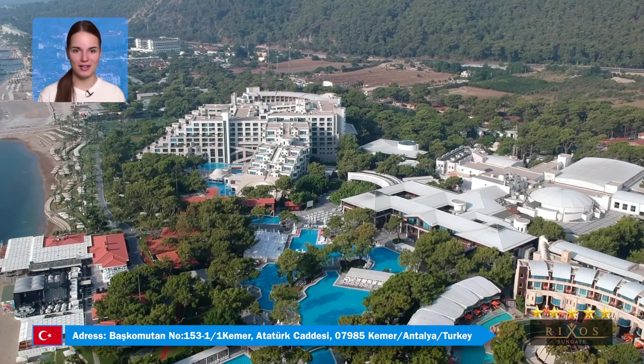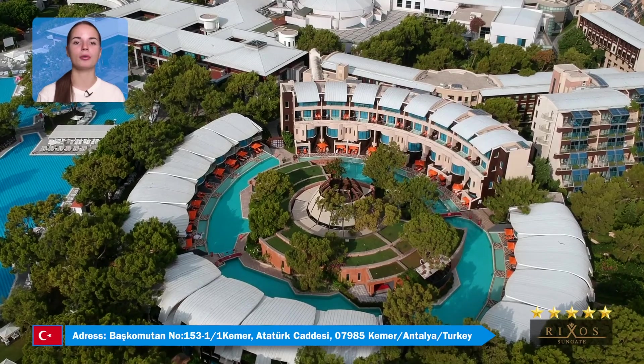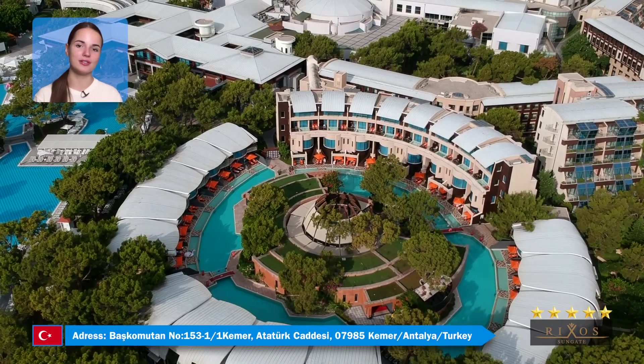The Riksiz Sungate Hotel is 40 kilometers from Antalya Airport and covers an area of more than 250,000 square meters.